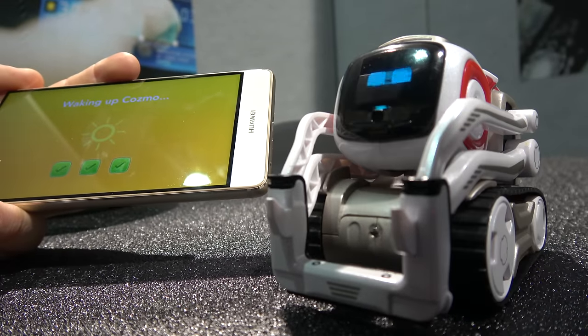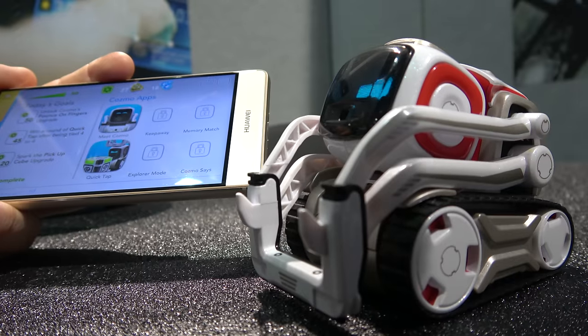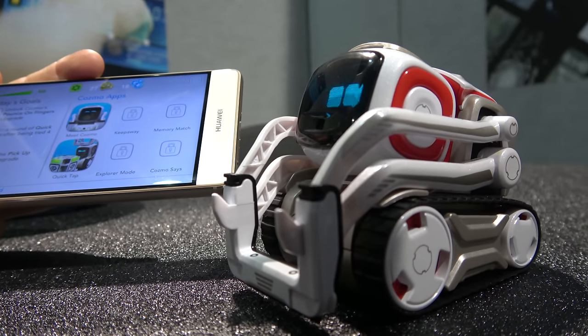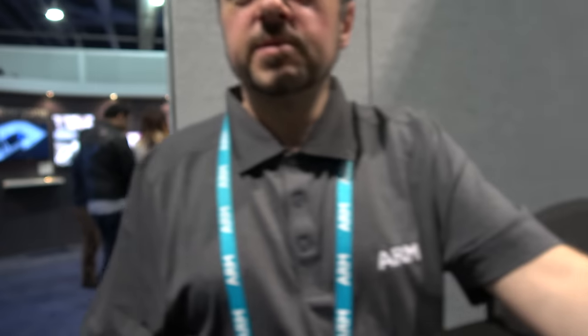Wake up. Cosmo, can you help me go and do some video blogging? Are you coming with me? No? Come on. Yeah, okay, he's coming. Okay, let's go. Thanks.